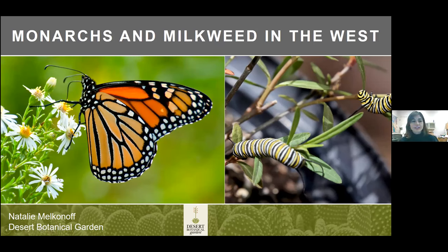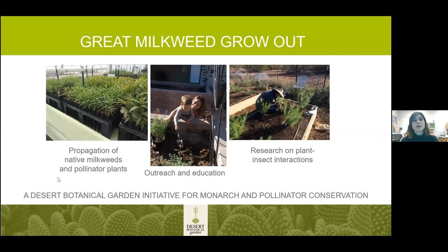Thank you everyone for having me. My name is Natalie Melkenoff with Desert Botanical Garden, and I want to talk about our work with monarch butterflies and milkweeds in the West. The Great Milkweed Grow Out is the Garden's Monarch Butterfly and Pollinator Conservation Initiative. We have three main components: propagation of native milkweeds and pollinator plants, outreach and education, and research on plant and insect interactions.